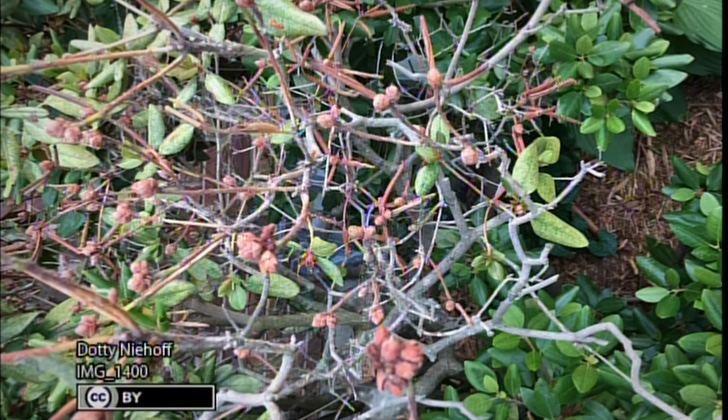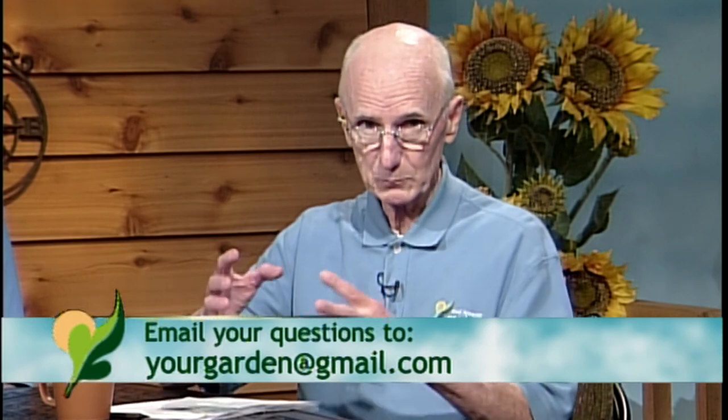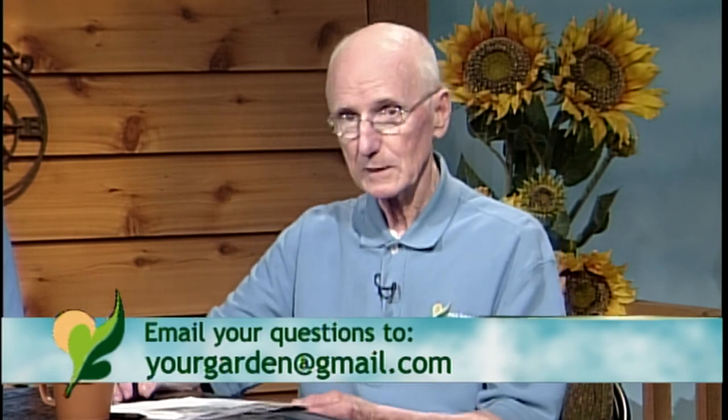That would indicate she probably has Botryosphaeria, which causes a canker. If the ground were bare instead of mulched, phytophthora root rot can also cause cankers on rhododendron. But because of the mulch, I'm suspecting she has Botryosphaeria, which is spread by rain and wind. You can prune it out, because there are no really good fungicides for canker-type diseases. If the plant looks bad enough, you may want to consider removing it — either burn it legally or cut it up and bury it to minimize the spread of disease.